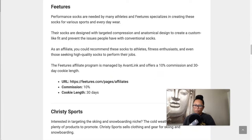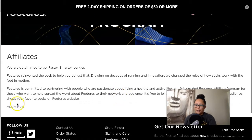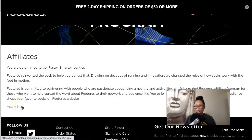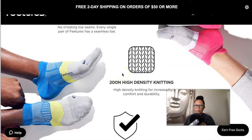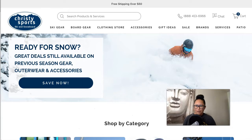Feetures offers a 10% commission and a 30-day cookie length. You click the 'Apply Now' button and it takes you over to AvantLink. That is Feetures — a really cool product that applies to pretty much every athletic niche you can think of.